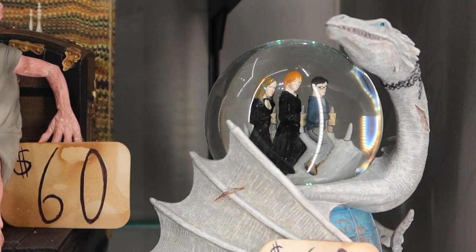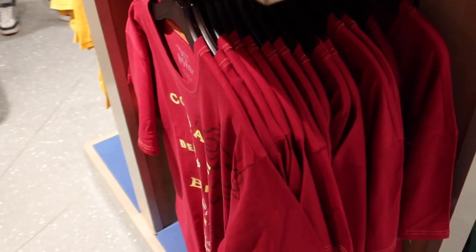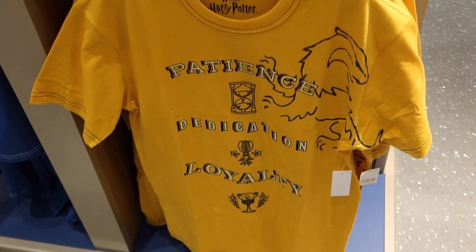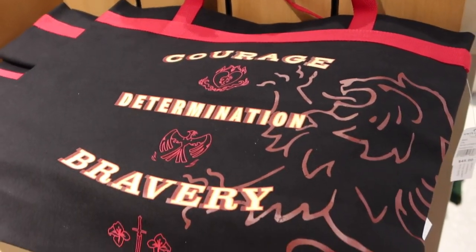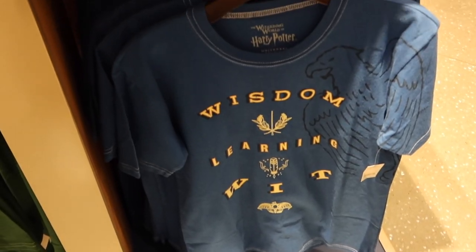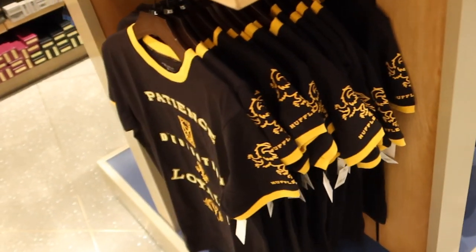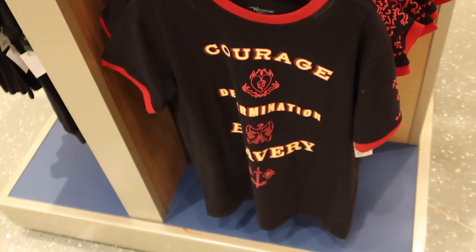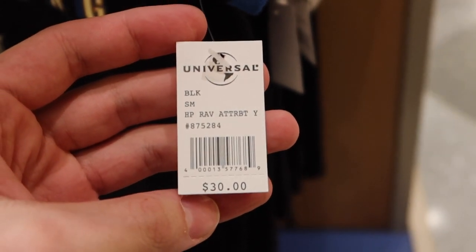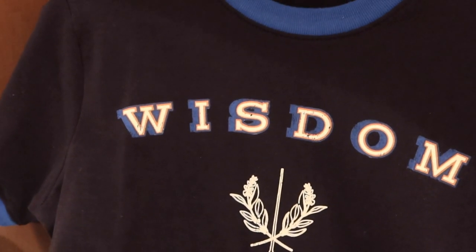Here's that Enesco snow globe. They've released some really cool new house t-shirts — $35.00. Here are some matching totes, $45.00. Here's the Ravenclaw shirt and tote. Universal has also come out with similar, not quite the same, but similar child-sized shirts so you can match with your kids. Very cute and these are $30.00, with cool detailing on the sleeves, icons and relics, and of course the house traits.